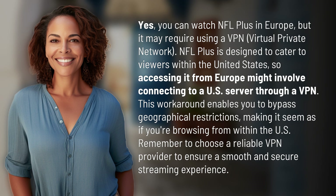This workaround enables you to bypass geographical restrictions, making it seem as if you're browsing from within the US. Remember to choose a reliable VPN provider to ensure a smooth and secure streaming experience.